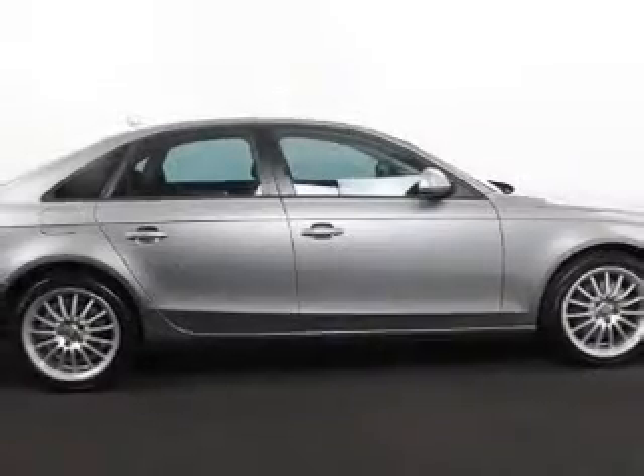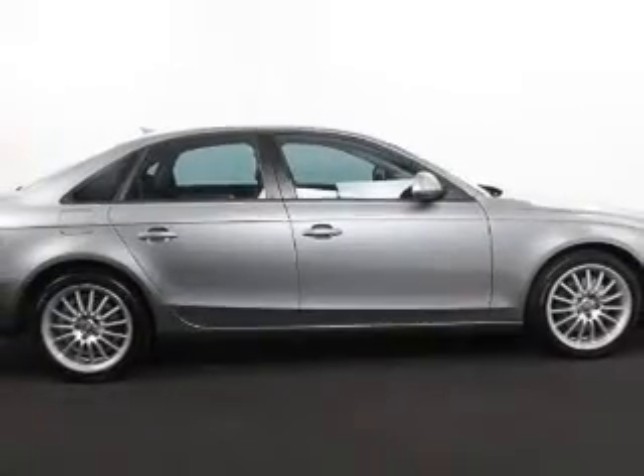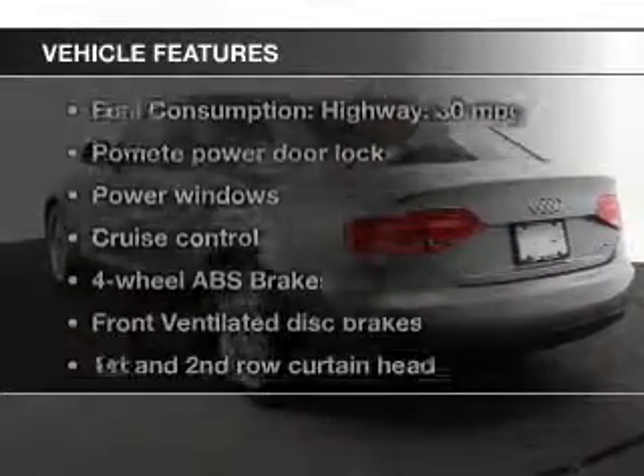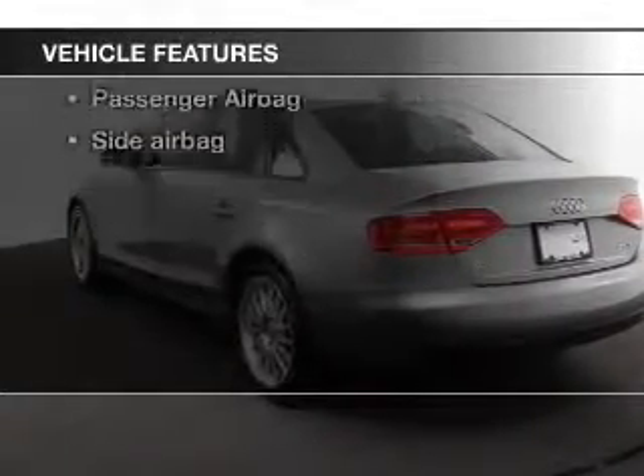Stand out from the crowd with premium wheels. The anti-lock braking system will keep you safe on the road. Let the outside in with a power sunroof. Plus enjoy these notable features that are included in this vehicle.